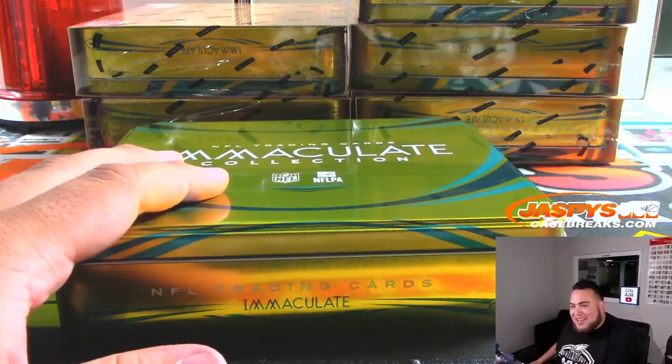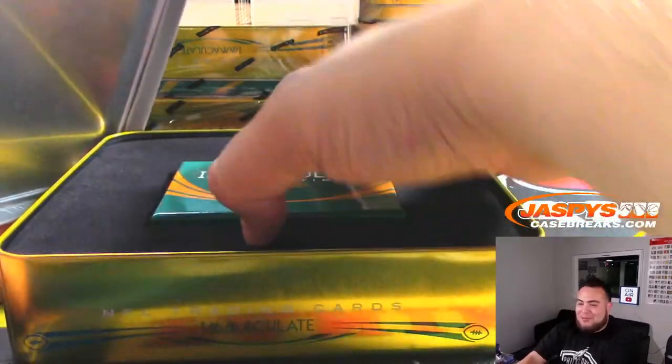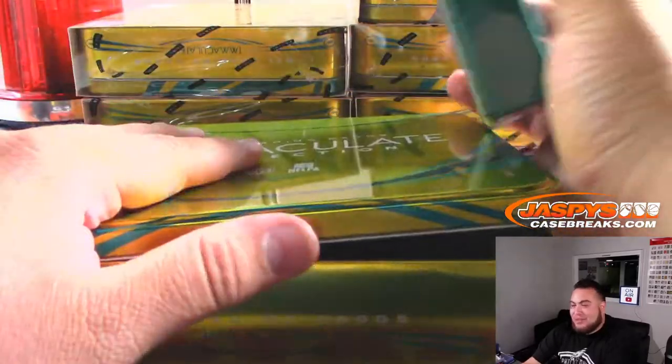Don Julio, how about you gift me that Miles Sanders? Not the good patch one, at least the other one. Is that the correct price for a Don Julio?